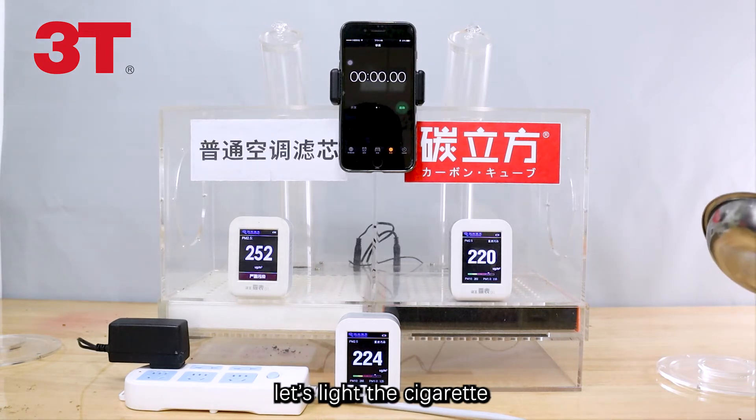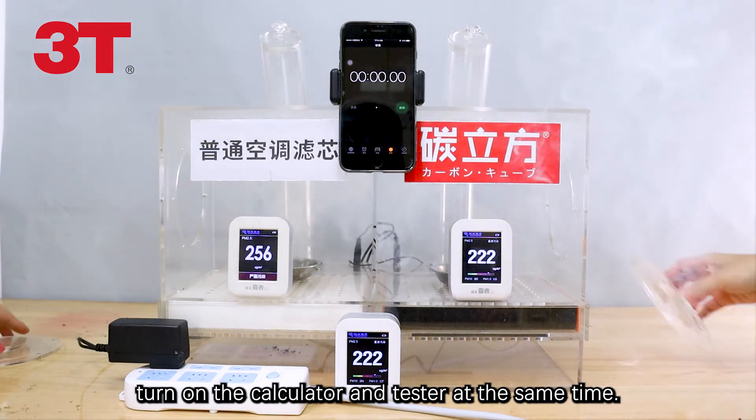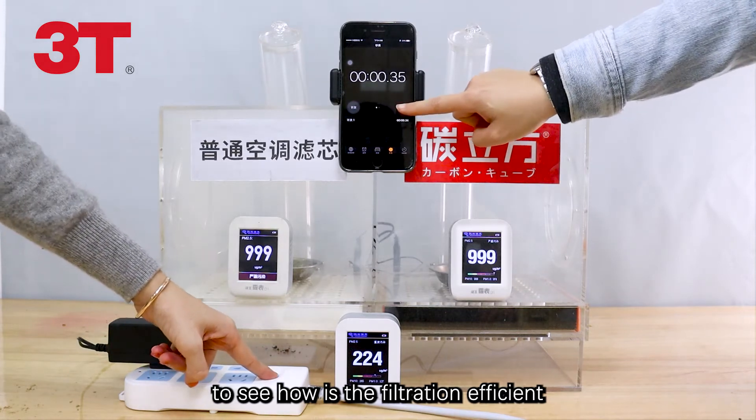This is a cabin air simulator. Let's light the cigarette, turn on the calculator and test it. At the same time, we are going to wait for 5 minutes to see how efficient the filtration is.